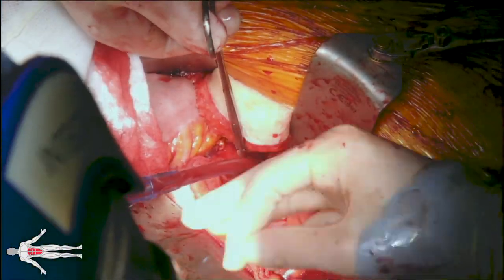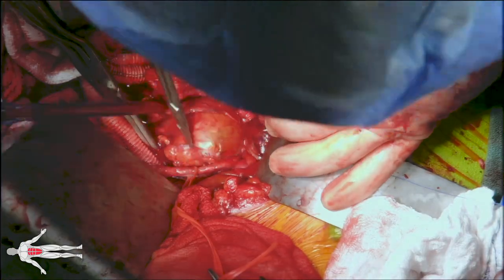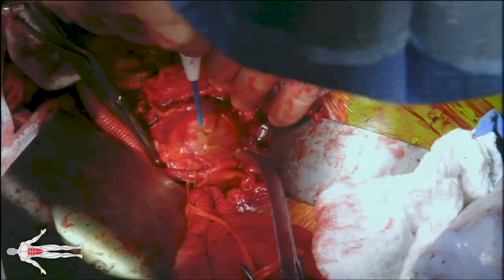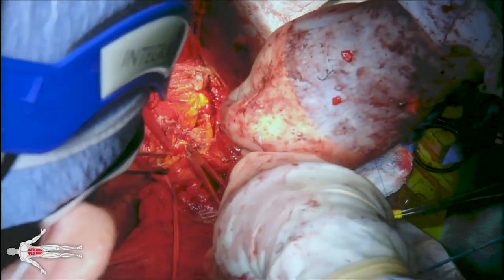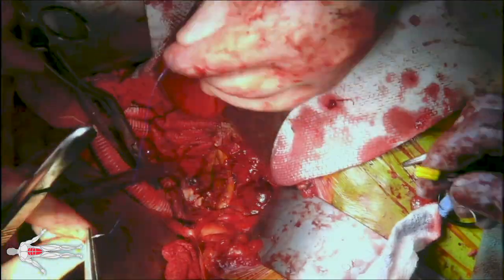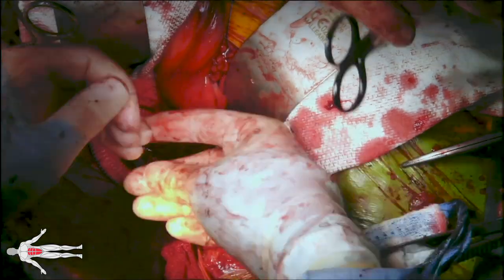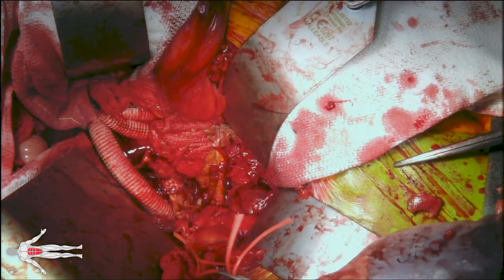Now we are perfusing both the left lower extremity and the pelvis on the left side. We return to the right side to address the right internal iliac artery aneurysm. We place two stay sutures through the large aneurysm to maintain control when the aneurysm is opened. The aneurysm is opened and the large amount of mural thrombus is evacuated. The common origin of the anterior and posterior divisions of the internal iliac artery is identified and oversewn with Prolene suture, controlling all back bleeding. We can now turn our attention to the left femoral pseudoaneurysm.